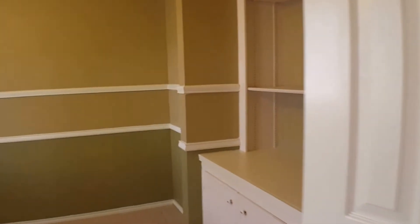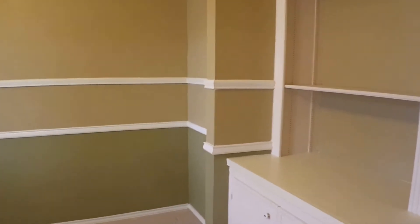As we walk in and go to the left, we'll see the office. It does have a nice built-in shelving and storage area.